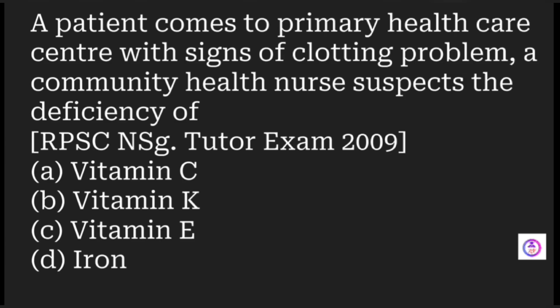A patient comes to a primary health care center with signs of clotting problems — the blood is not clotting or bleeding is not stopping. A community health nurse suspects what type of deficiency? Options are vitamin C, vitamin K, vitamin E, and iron. When there is a clotting problem, the deficiency suspected is vitamin K.